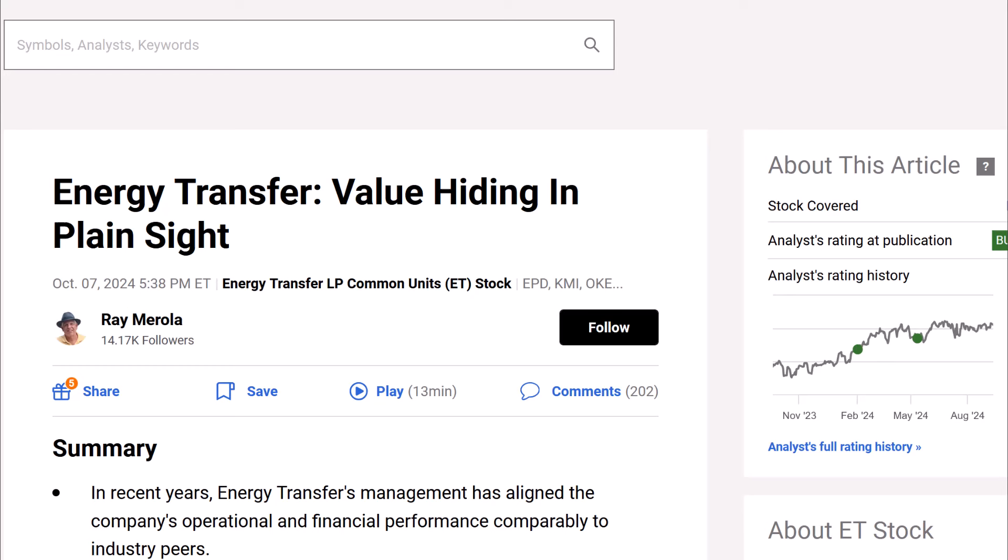I know that it's an MLP and it's in the transportation and midstream pipeline business, but I've never actually done a deep dive on this stock. My dad actually has been holding this company for years. He always tells me to make a video on Energy Transfer — it's a great stock and it's one of his largest positions in his retirement accounts.